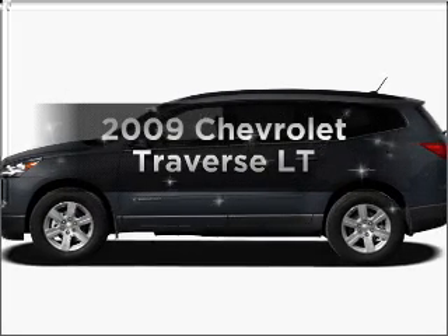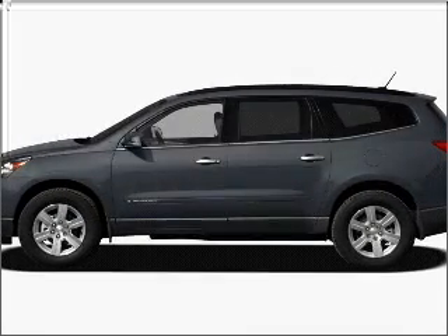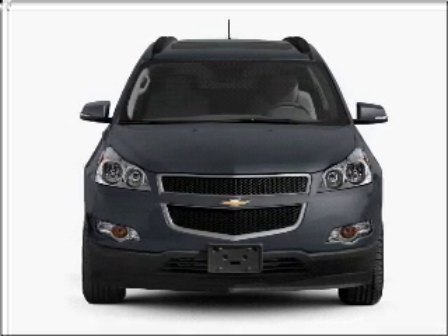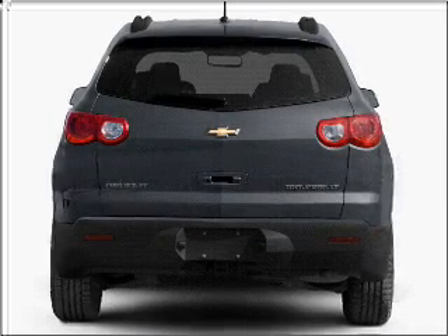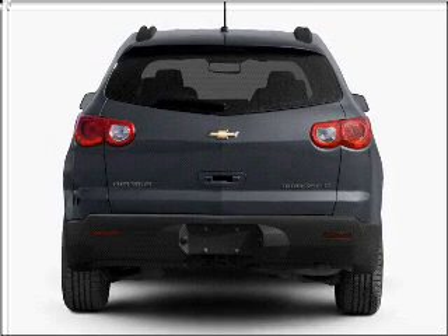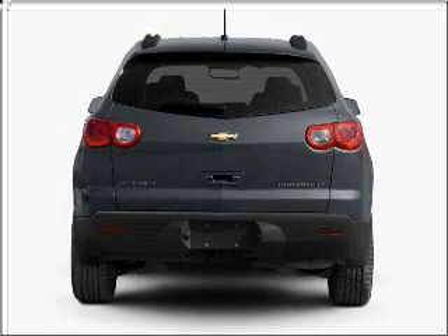Introducing the 2009 Chevrolet Traverse — everything you need under one roof with this great vehicle. With a reliable six-cylinder engine connected to a smooth shifting six-speed automatic transmission, premium wheels lend a distinctive appearance.